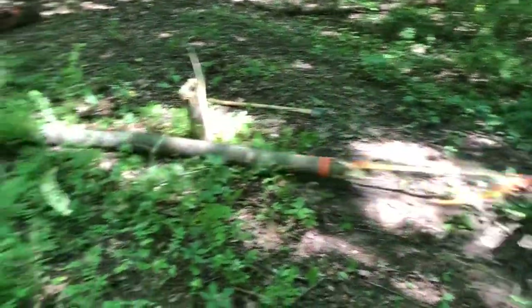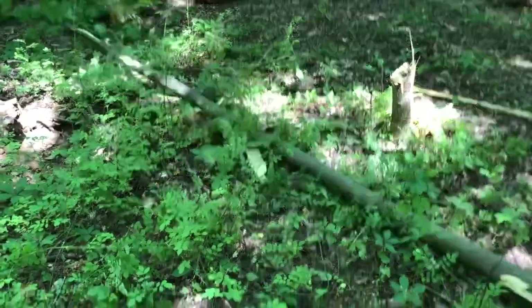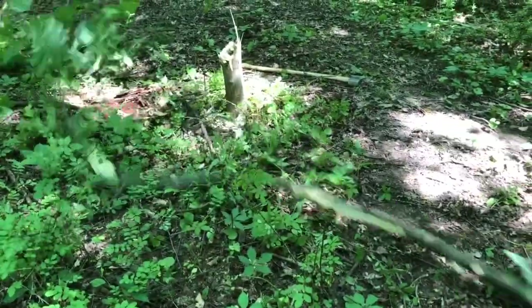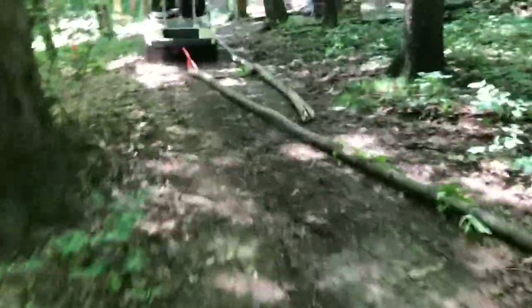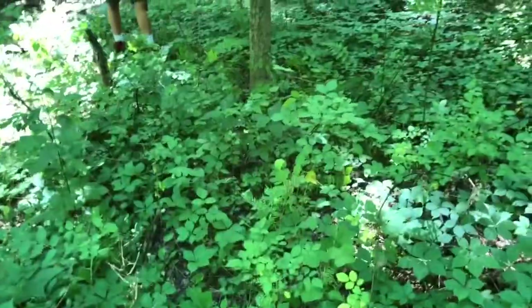Alright, we're gonna cut this tree down here — tree number two. Yes, sir.